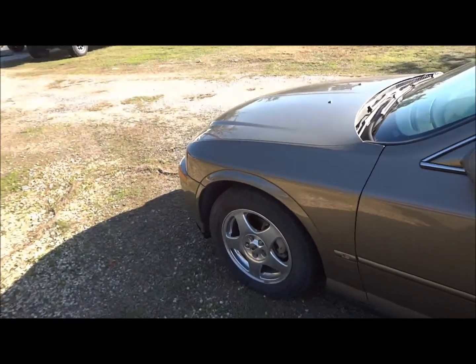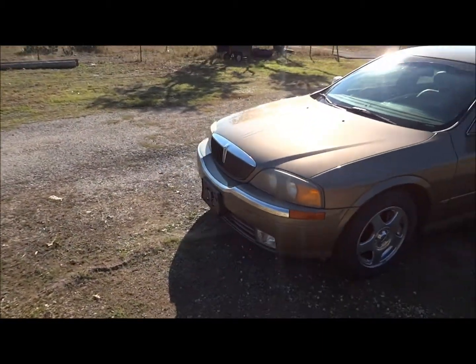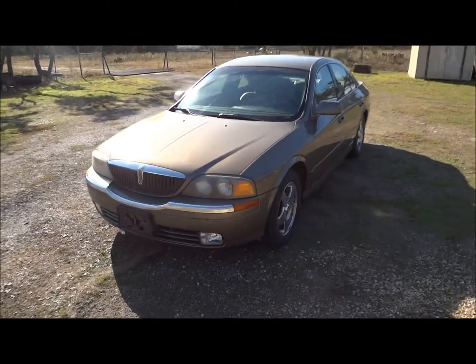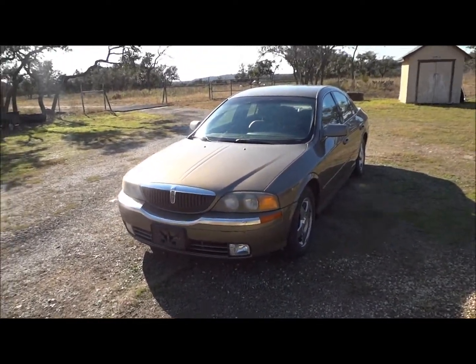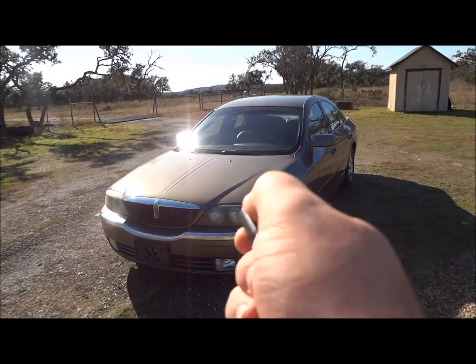Well guys, I hope you all enjoyed this in-depth review of the 2001 Lincoln LS. Please like, rate, comment, and subscribe. Thanks for watching, and we'll see you next time.